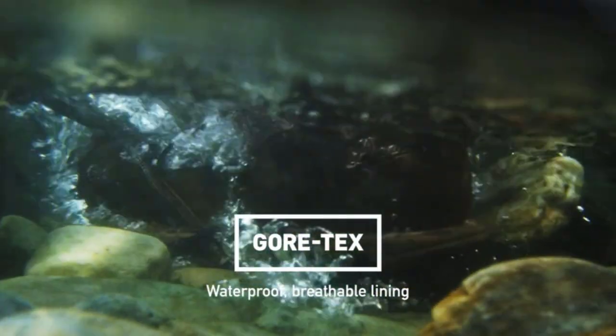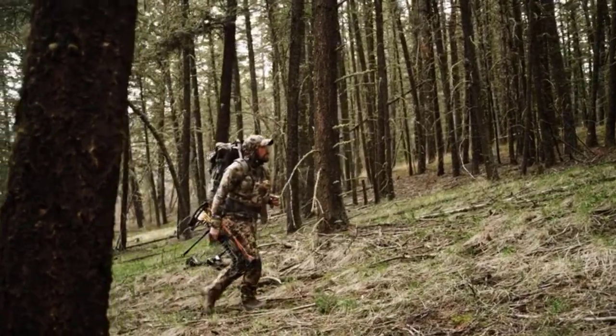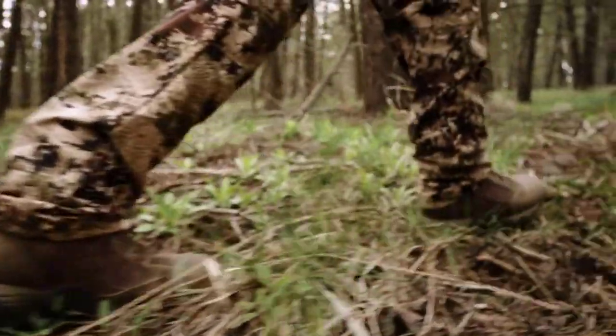Tried and true for several generations, pronghorns are synonymous with hunting success all around the world, and the tradition continues with the latest generation of pronghorns.